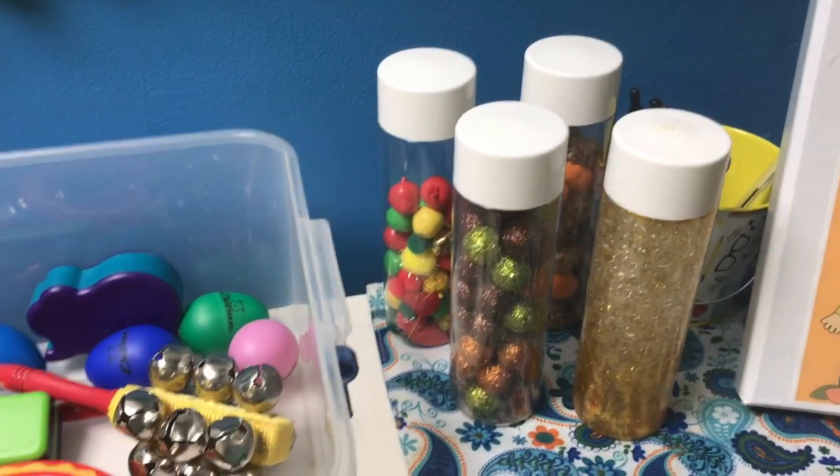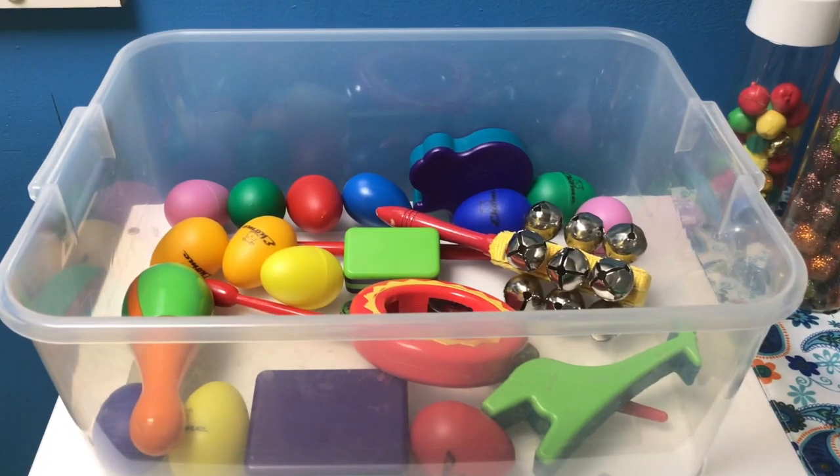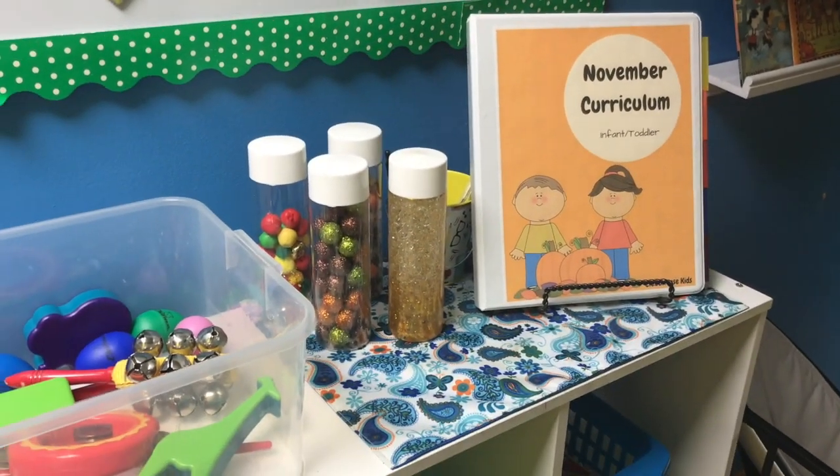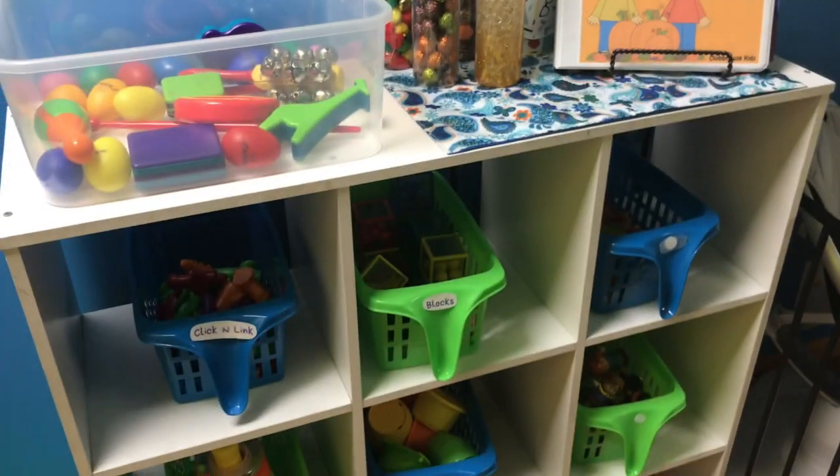Here I just have our fall sensory bottles and our monthly sensory bin. I like to keep the binder of all my November lesson plans and curriculum really easily accessible so I can grab it during the day. And then here I keep all of our table toys.